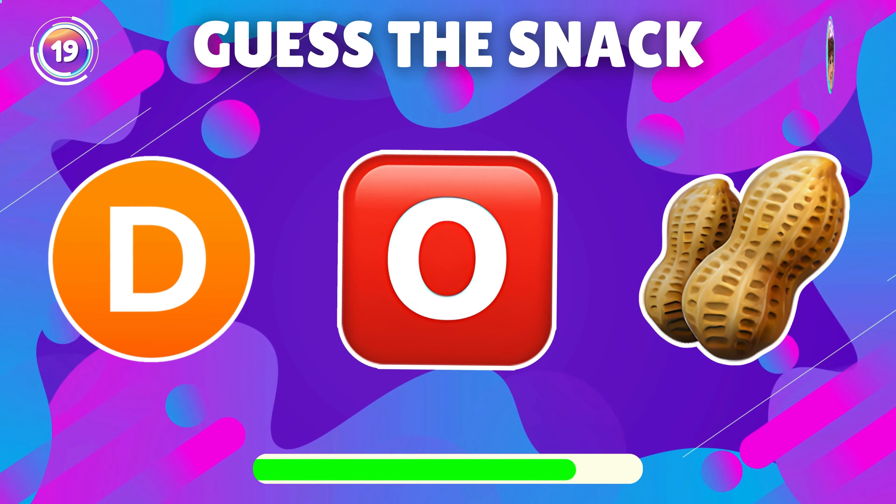Guess the snack depicted by this emoji. Yes, it's apple pie.